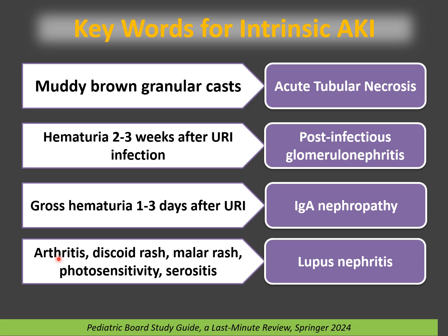If a patient has arthritis, discoid rash, malar rash, photosensitivity, or serositis, this is lupus nephritis. ANA will be positive, anti-double-strand DNA will be positive, and both C3 and C4 will be low.